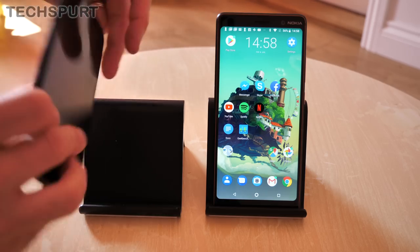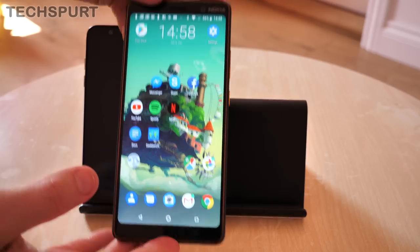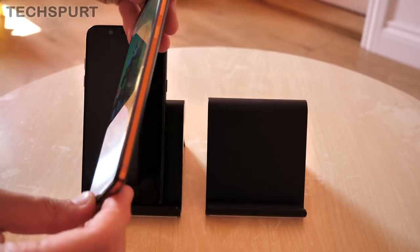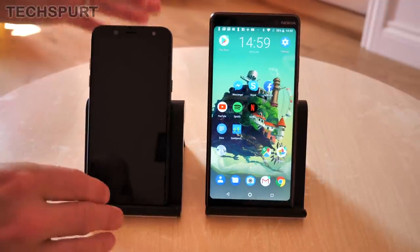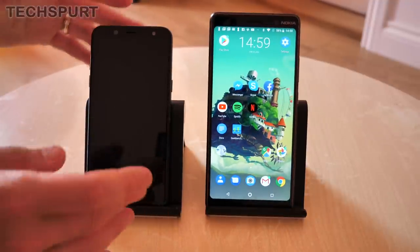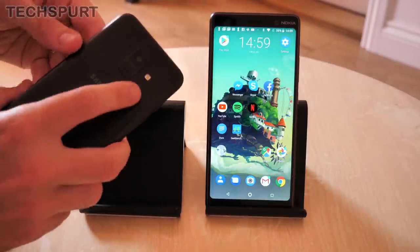The Nokia 7 Plus is also splash-proof, so you can get it quite moist and it won't throw up any fuss whatsoever, whereas you don't get that reassurance on the Galaxy A6 2018 — though it can probably take a bit of a splash and be absolutely fine. Both of these phones do support a rear-mounted fingerprint sensor as well.